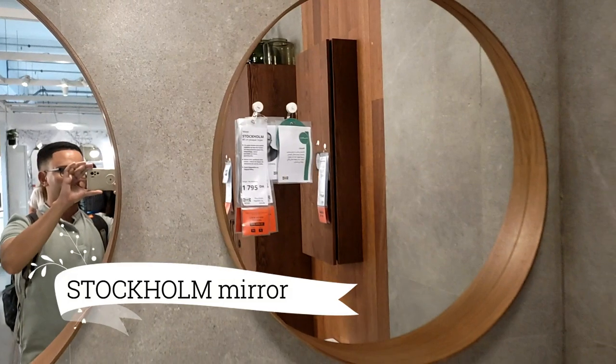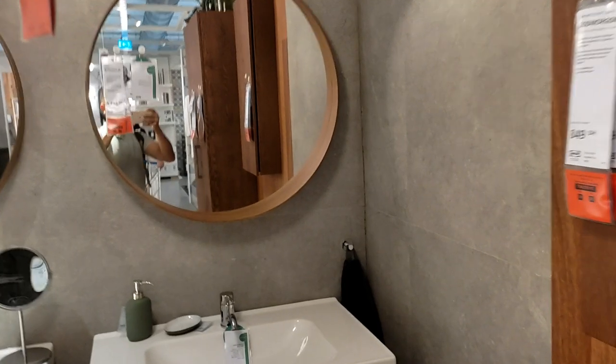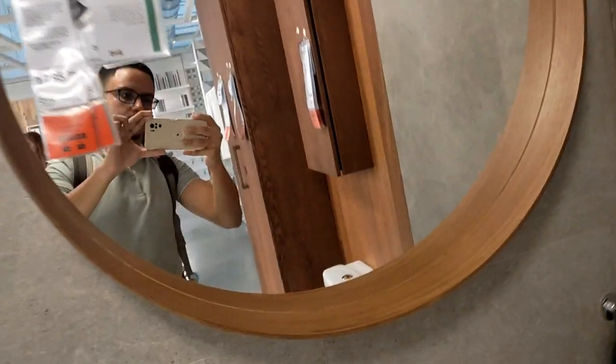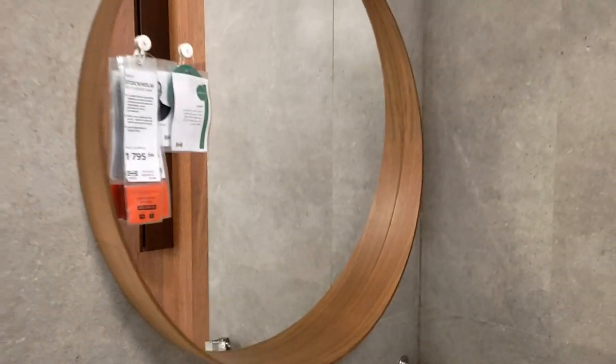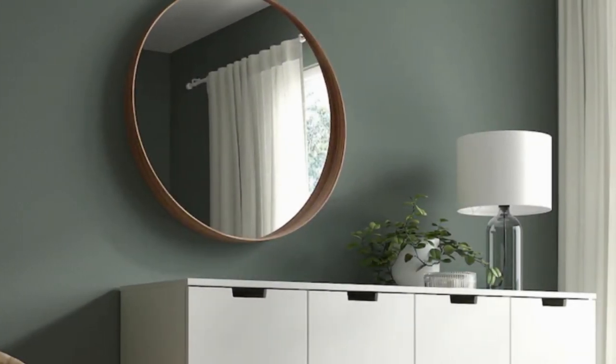Elevate your interior with the exquisite Stockholm mirror, available for $159. Crafted with a walnut veneer frame, this mirror exudes sophistication and luxury. Its timeless design makes it an outstanding value, adding a touch of elegance to any room.